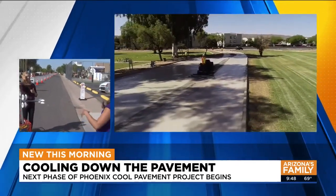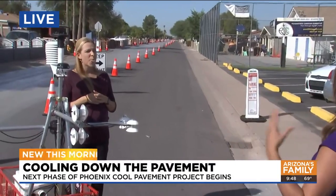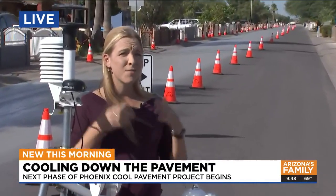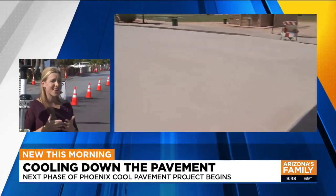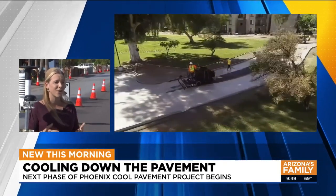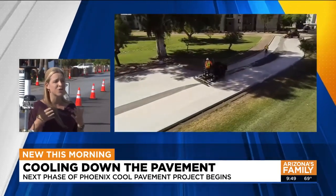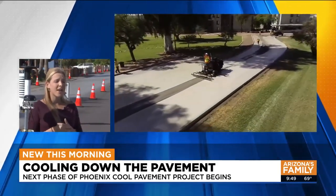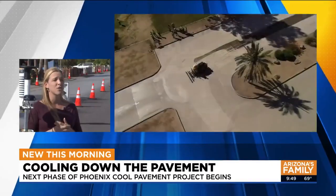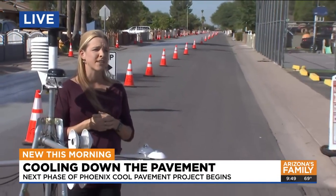Why is it so important to study something like this? Phoenix is the hottest and largest city in the U.S., and people look to us to come up with new heat mitigation technologies that are able to reduce surface temperatures, air temperatures, and energy use — and don't cause other unintended consequences. It's going to be a mix of a lot of different solutions that can come together to reduce heat exposure to our residents, especially given the impact of urban design and climate change affecting those temperatures.